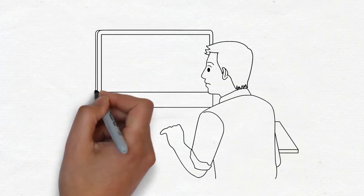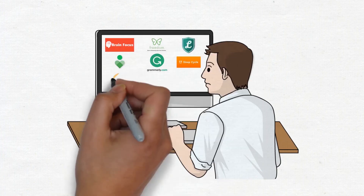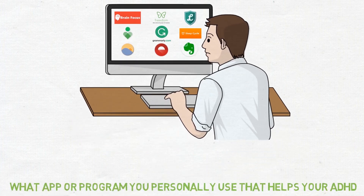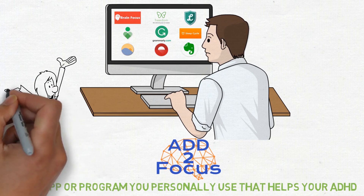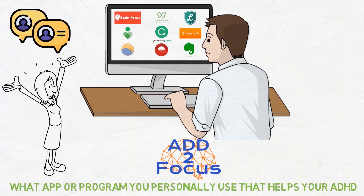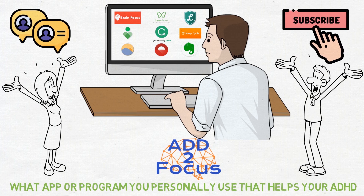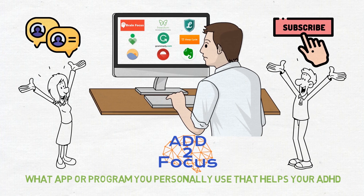Now those are the apps and extensions that I personally use. But since there are thousands of apps and applications out there, I would like to know what app or program you personally use that helps your ADHD. When I have a larger list of suggestions, I will try them all out and make a part two of this video, so more people with ADHD may see them. So let me know in the comments, and don't forget to subscribe so you can be notified when part two comes out and to see more videos about improving your life when you have ADHD. I hope you have a great week and I will see you in the next one.